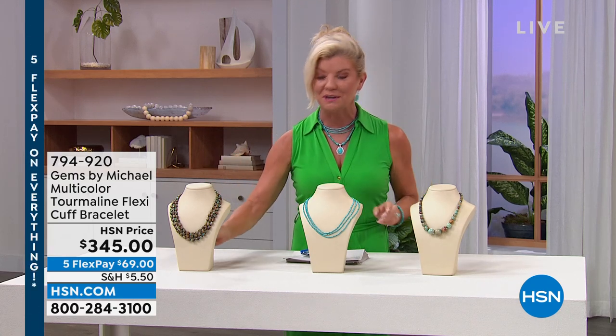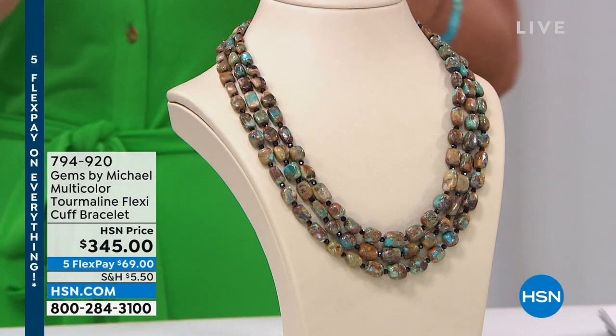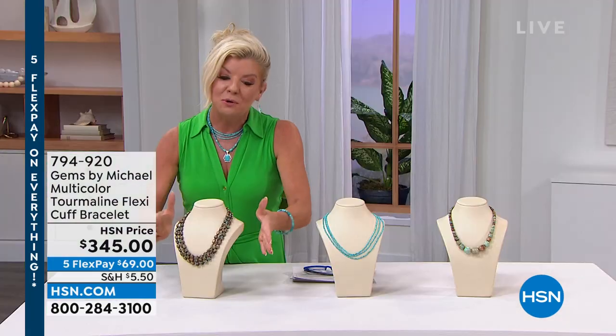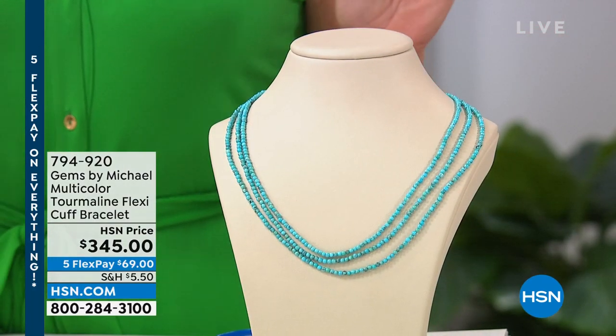The offering we're featuring comes with five monthly flex payments — six if you use the HSN charge card. Let's give you a sneak preview of what's coming up with Jay. You know, we love hearing from you, and when you think of the Tucson gem event, you think of the one and only Jay King. He travels the world to find beautiful, rare, unique mind finds that we're about to share with you.